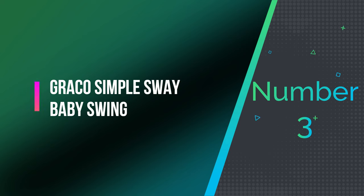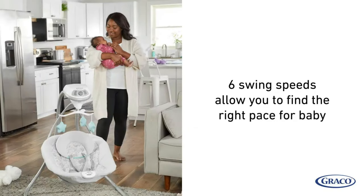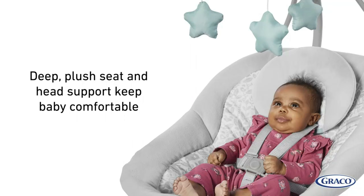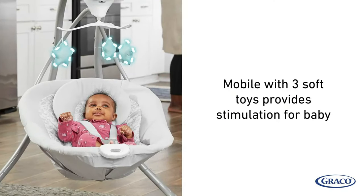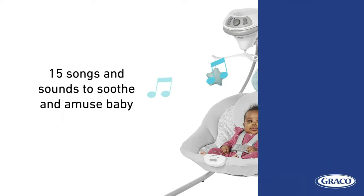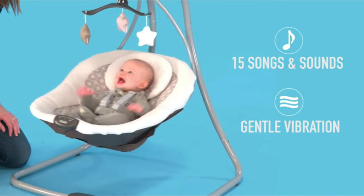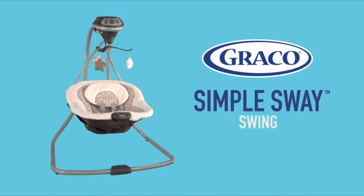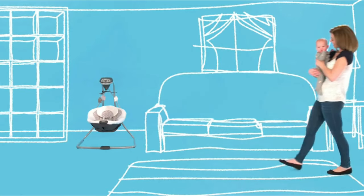Number 3: Graco Simple Sway Baby Swing. This simple baby swing has a compact frame that allows for easy storage and portability, making it ideal for small spaces. The swing has a gentle side-to-side swaying motion that mimics the natural motion of a parent's soothing embrace. It has two different vibration settings to help soothe babies who need a little extra help falling asleep, a plush removable infant head support, and a five-point harness system. The Graco Simple Sway Swing has six different swing speeds, ten different melodies, and five nature sounds to provide a variety of calming options.